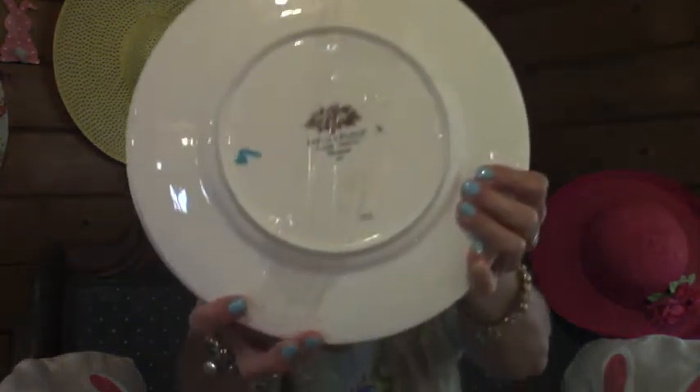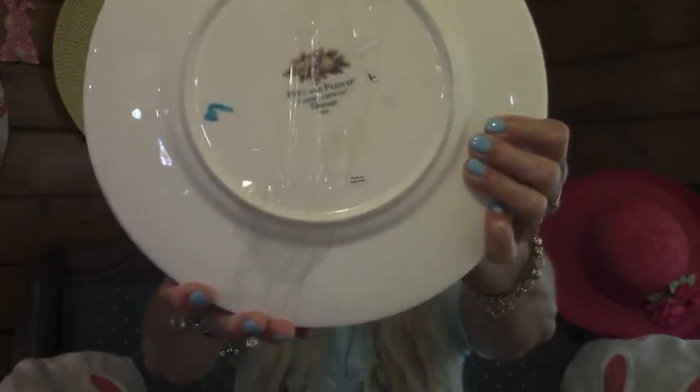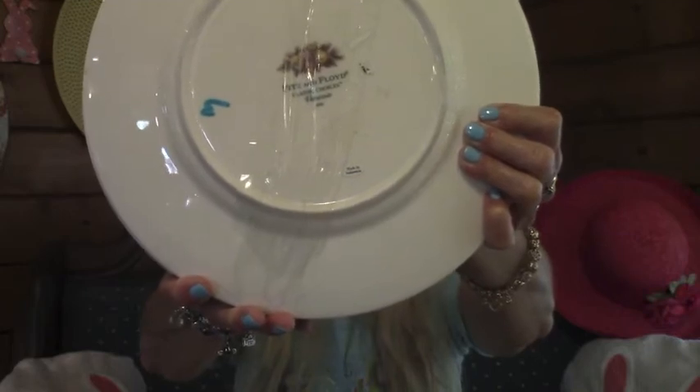I am very excited — this is just a real nice surprise. They are made by Fitz and Floyd. I am so excited. Now I'm going to go clean these up, and I will show you how I added them to my decor.